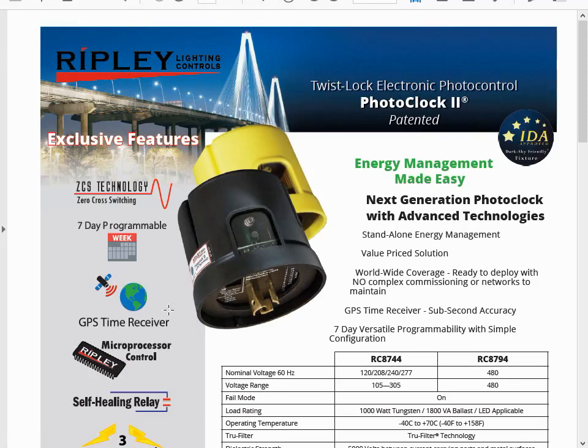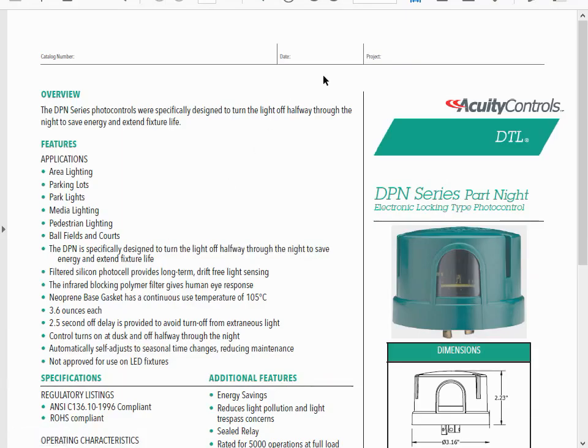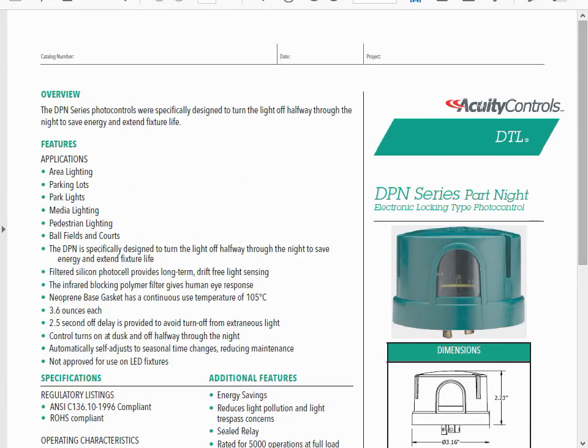Finally, we start to find some units available for use in the States. We've got operating voltages in the ranges that we like. This one actually has a GPS receiver so it knows what time it is and you can schedule it inside the control — so this is definitely a part-night control and looks real good. And finally, what I believe to be the original one that got this into the building energy efficiency standards: it's actually a half-night controller — it measures the preceding night and turns off halfway through the current night — and it's available in US voltages.